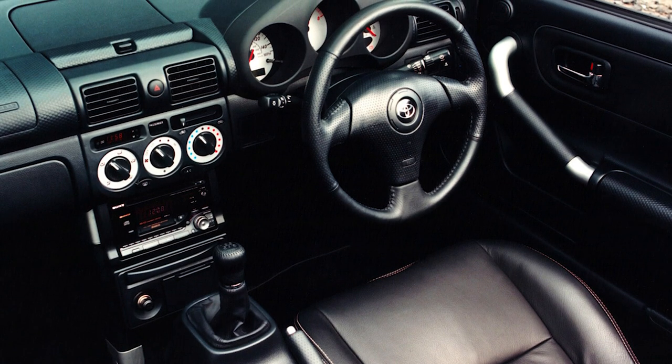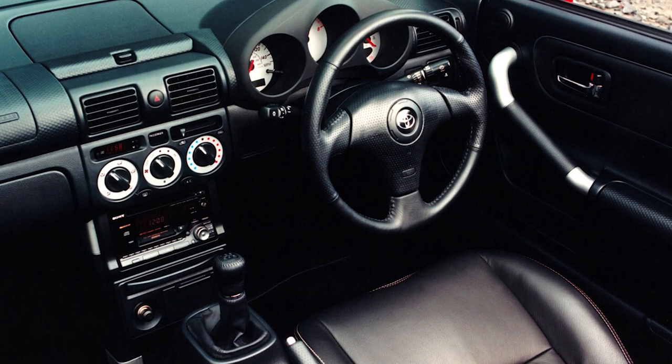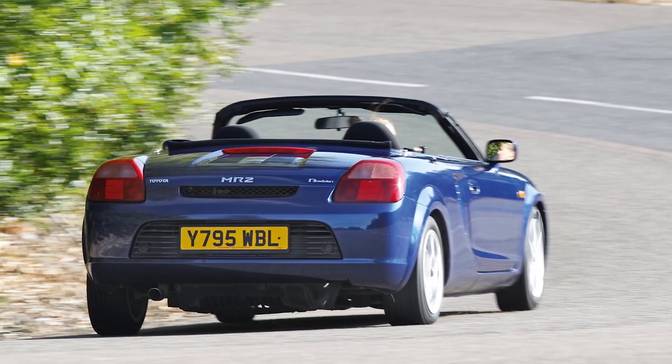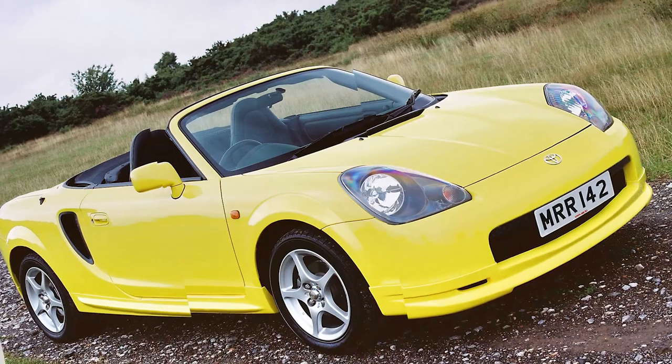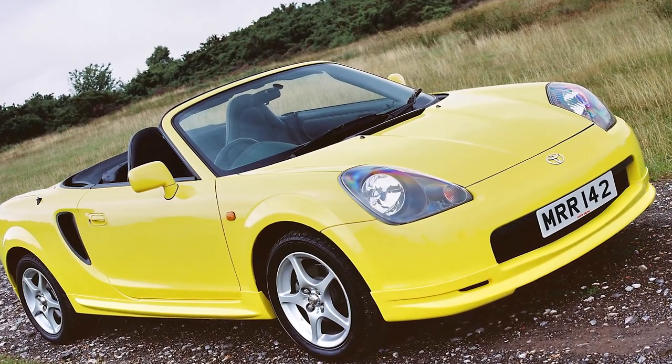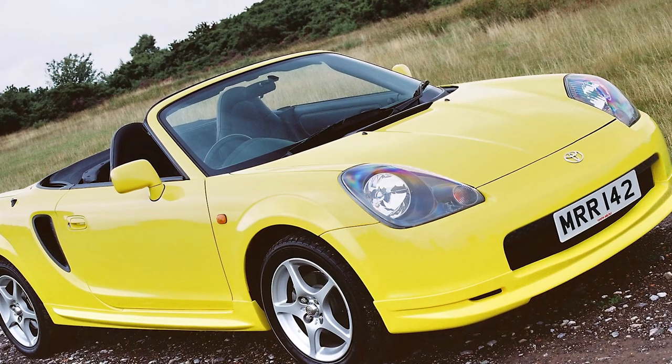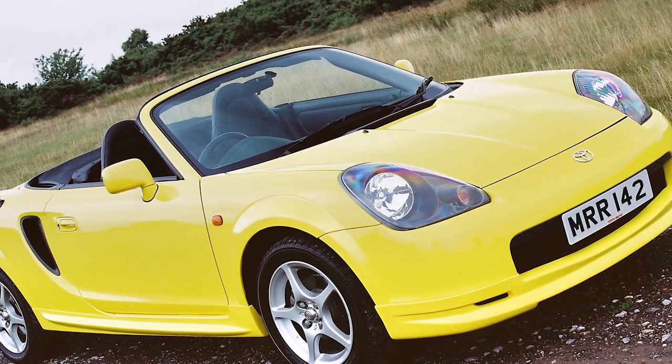Things to look out for include the well-documented disintegration of the MR2's catalytic converters on early cars, but reliability is normally pretty Toyota-ish. Running costs are also as small as its weight, and as recognition grows for this early 21st-century gem, it will surely become one of those 'miss them when they're gone' cars.